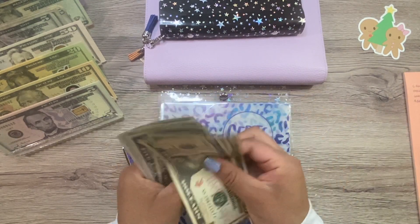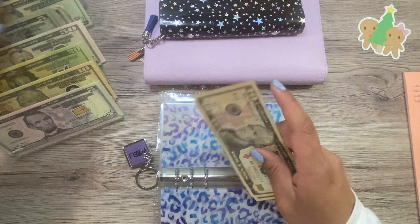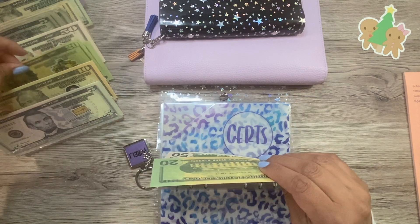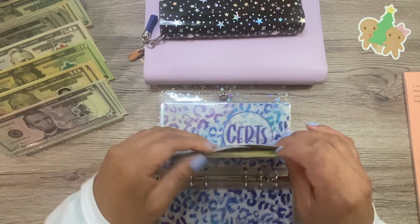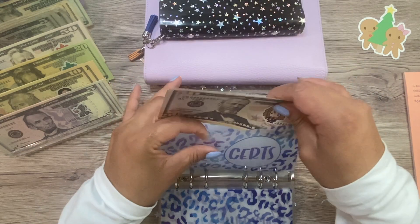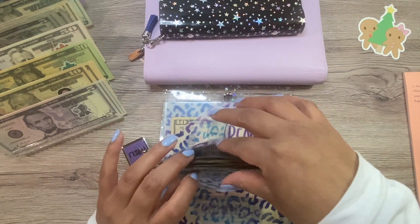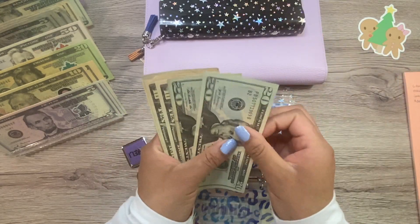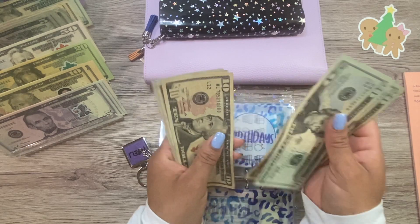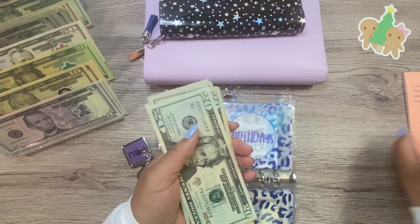Next is birthdays. This one has 20, 40, 50, 60, 70, 80, 90, 100, 110, 120, 125, 130, 135. So birthdays has $135.